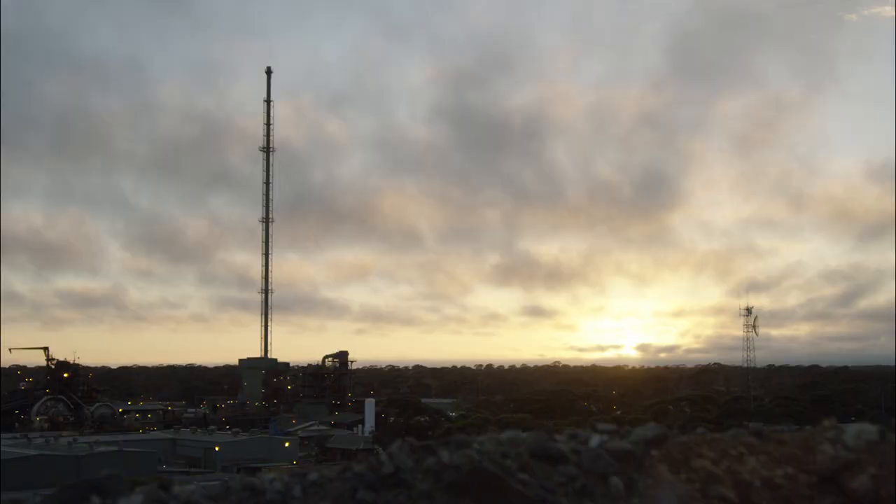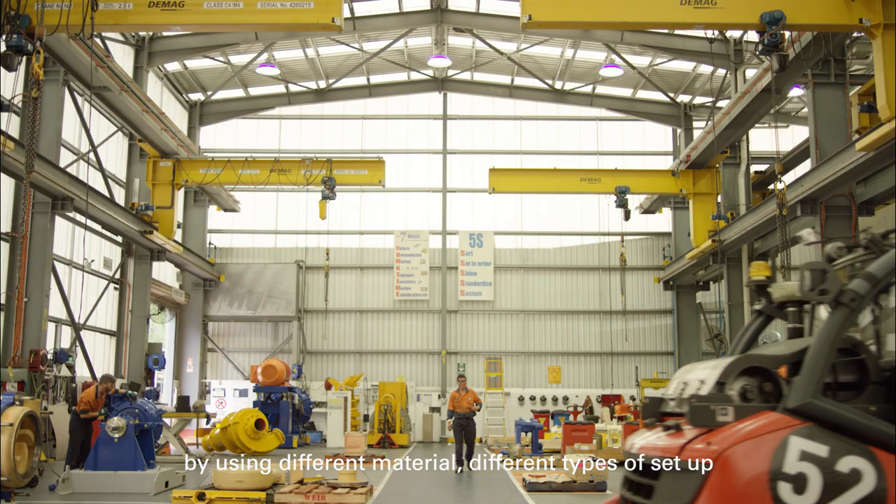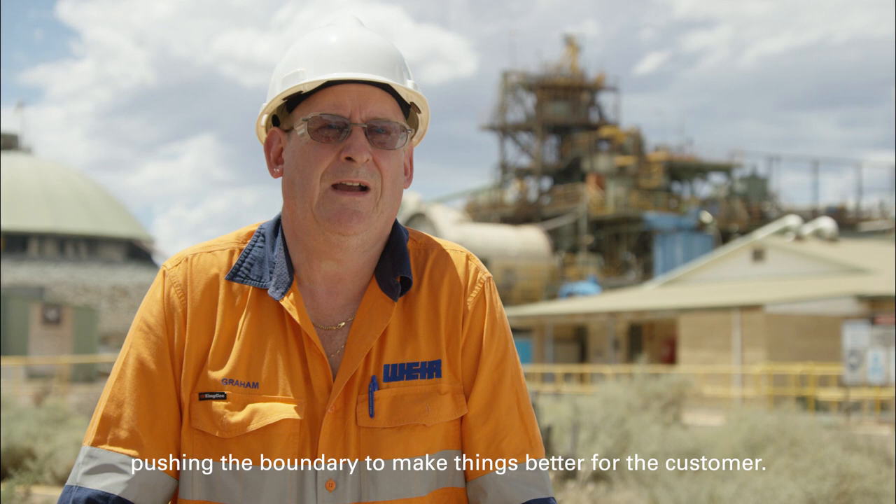Even though this pump is in and it's successful, we've already got one eye on how we make increased improvements by using different materials, different types of setup. And that's the beauty of Warman — we're always pushing the boundary to make things better for the customer.